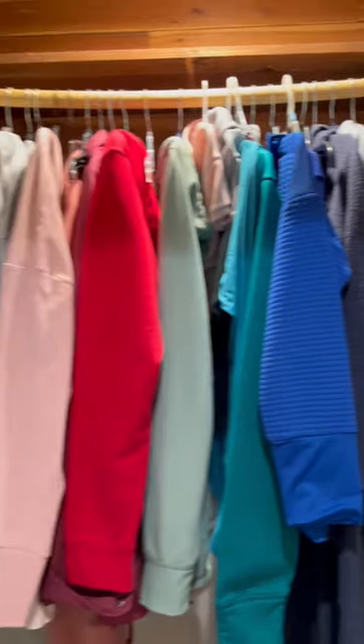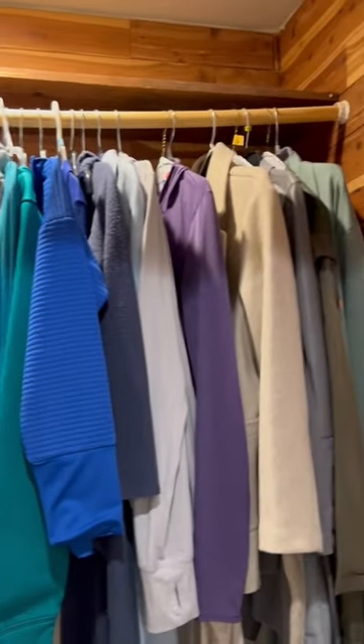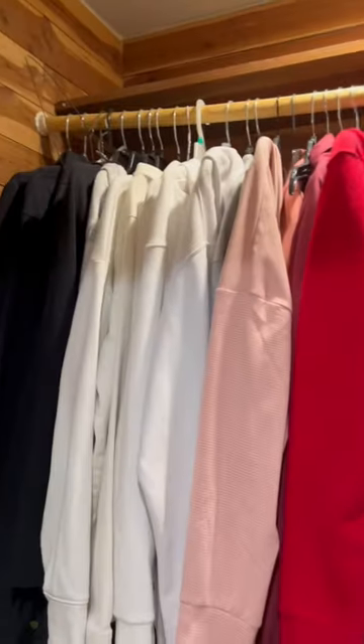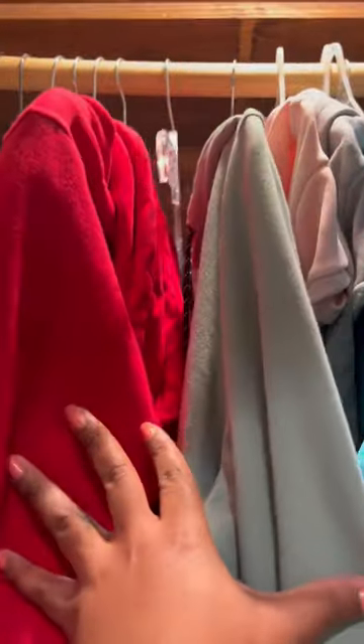Same thing for this area. This is where all my coats, hoodies, cardigans, whatever — there's just no space in my closet, honestly. But here they are. Same thing when I take them off — the hangers are still here. Boom.